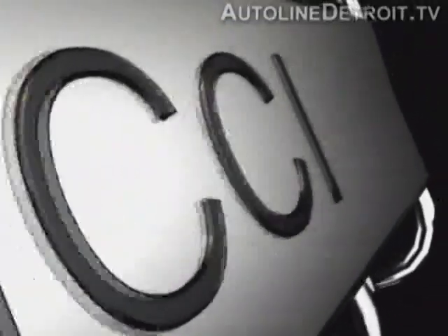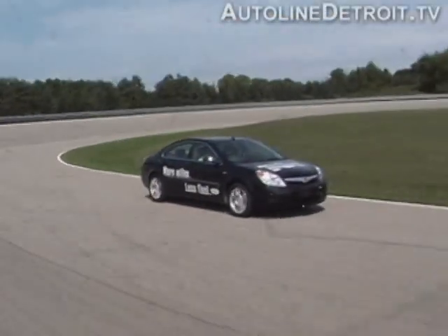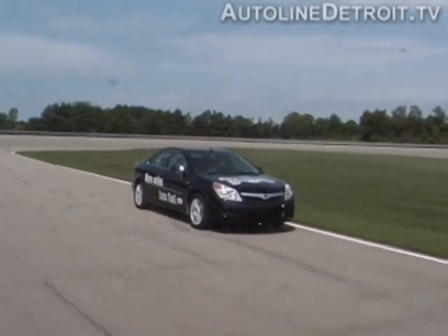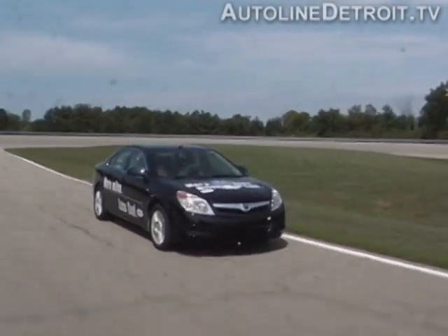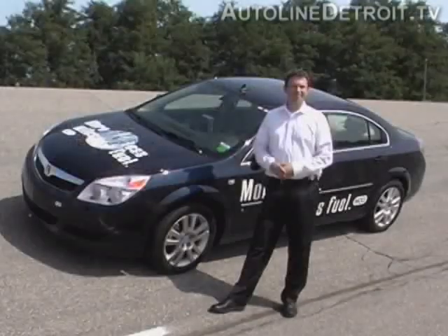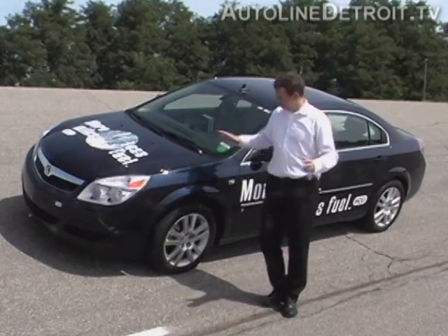This is what they call a homogeneous charge compression ignition engine. GM came out with the first drivable HCCI engine, and in fact they beat Toyota and Honda to the punch. We met up with Matthias Alt, the head of GM's global HCCI engine effort, to figure out how the system works.